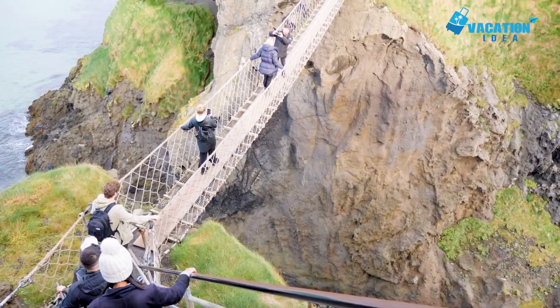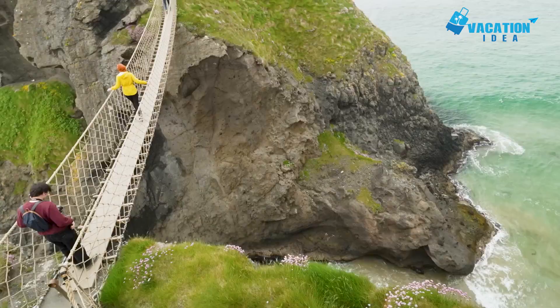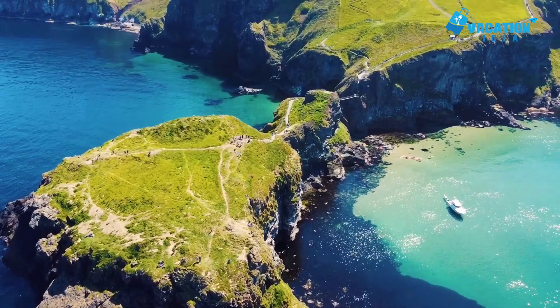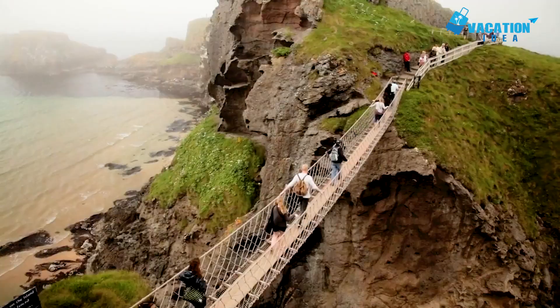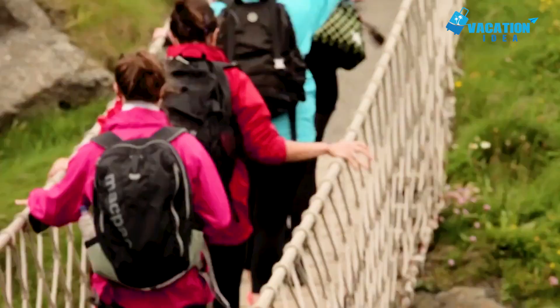At number 6 in our list: Carrick-a-Rede Rope Bridge. Maintained by the National Trust, this bridge made from Douglas fir and wire cables was erected in 2008, but it is just the latest in a long line of bridges to span the gap between the mainland and the tiny volcanic island of Carrick-a-Rede. The first were put up by fishermen in the 18th century to catch the salmon that would pass through in summer to spawn in the rivers Bush and Bann. The bridge is hoisted 30 meters above a romantic seascape, and if you can handle heights you can look back to the line of dark basalt cliffs on the mainland.